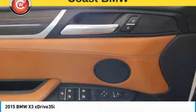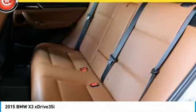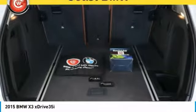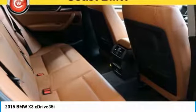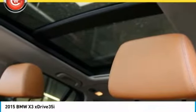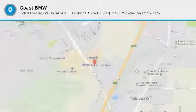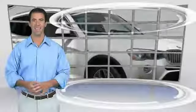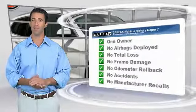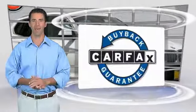Take this vehicle for a spin and see why so many shoppers are now proud owners. This is a one owner vehicle with the Carfax Vehicle History Report. Be sure to find a complimentary copy of this report online or contact the dealership. This vehicle qualifies for the Carfax Buy Back Guarantee.